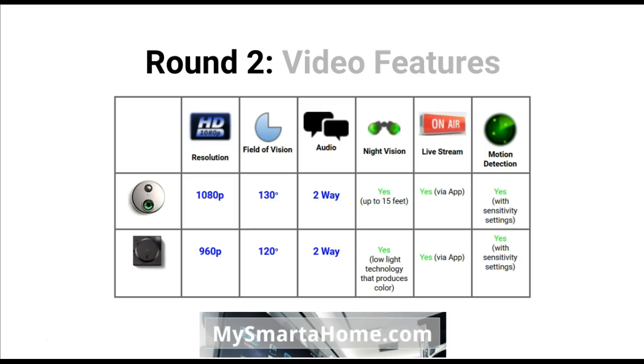Let's have a look at round two — video features. For resolution, the SkyBell gives you 1080p whereas the August gives you 960p, so the SkyBell is shooting videos in higher quality. For field of vision — how much in front of the camera can the camera actually see — the SkyBell has 130 degrees whereas the August gives you 120 degrees, so the SkyBell has just a marginally better field of vision.